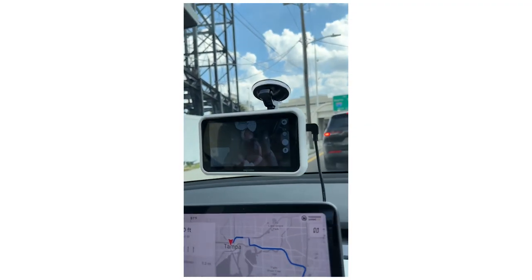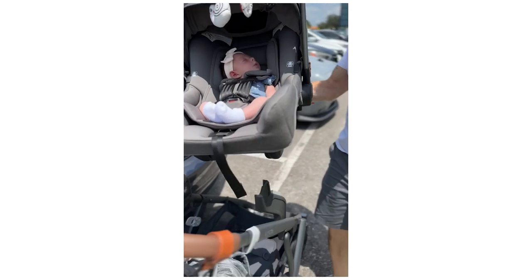If you are a parent, I highly, highly recommend you look into this. As an added bonus, like I mentioned earlier, we actually have two of these. One we keep in the car all the time. The other is the one we take with us everywhere. So if we're going to the grandparents' or a friend's house, we bring that with us.